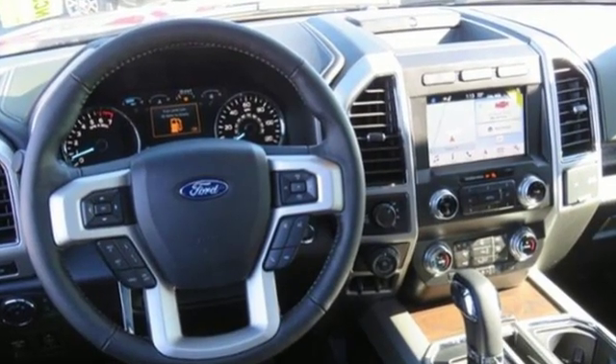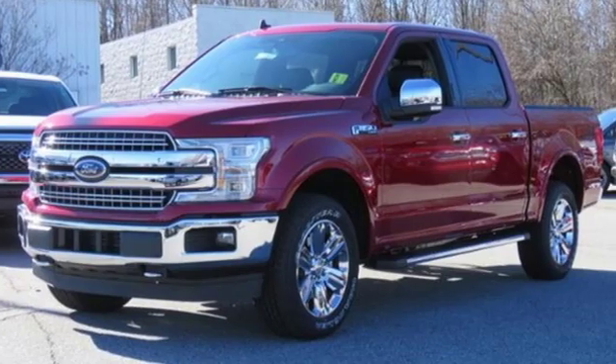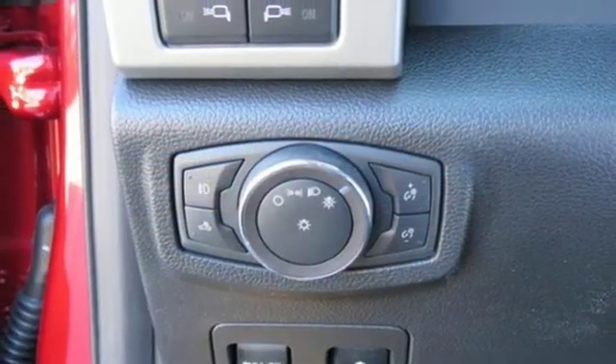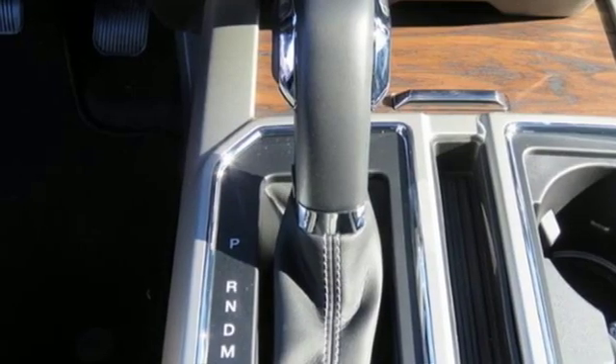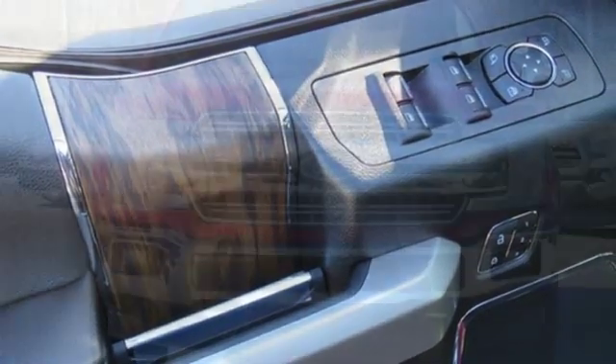Integrated navigation system with voice activation, power heated mirrors, front heated and ventilated leather seats, rear parking sensors, auto-dimming mirrors, dual-zone climate control, twin-turbo V6 engine, trailer brake controller, electronic shift on the fly, and automatic transmission.